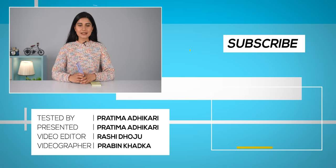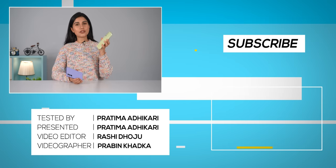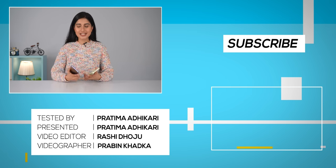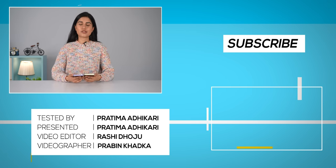If you liked this video, you'll also want to see the Galaxy A34 video. Don't forget to subscribe to our channel and hit the notification icon. Till then, I'm Prathima Adhikari — thank you so much for watching.